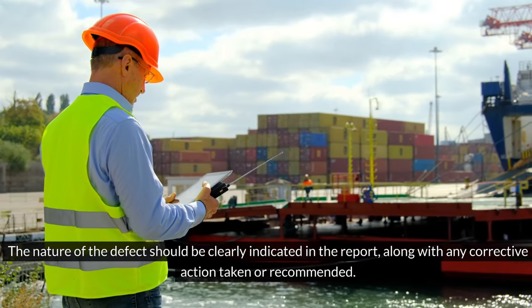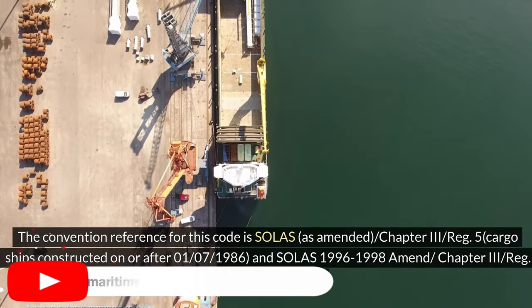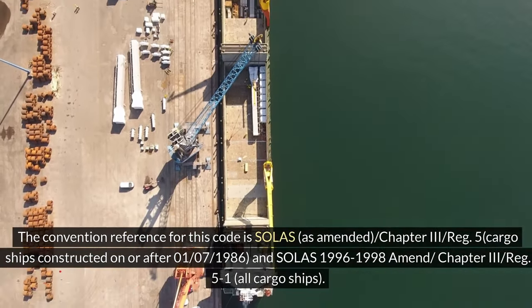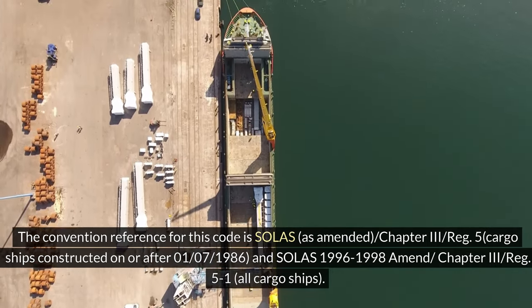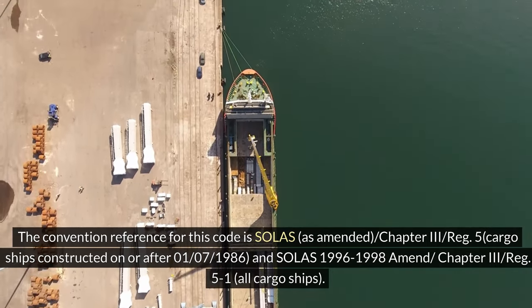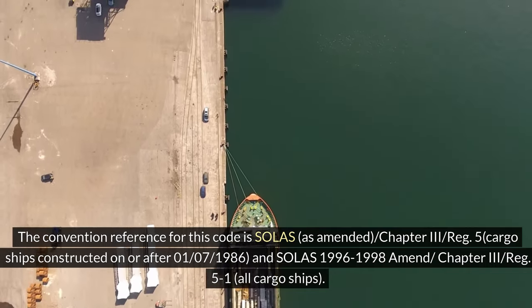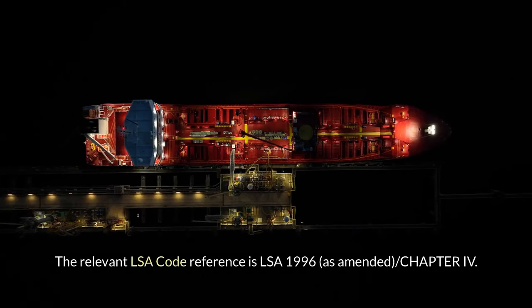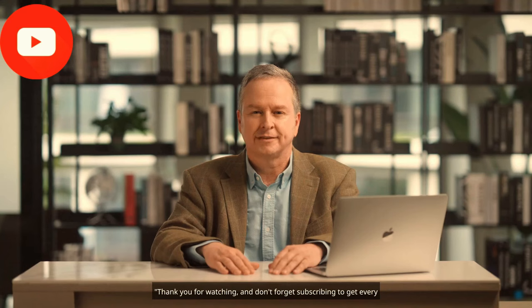The nature of the defect should be clearly indicated in the report along with any corrective action taken or recommended. The convention reference for this code is SOLAS as amended, Chapter 3, Regulation 5 for cargo ships constructed on or after July 1, 1986, and the SOLAS 1996/1998 amendments, Chapter 3, Regulation 5.1 for all cargo ships. The relevant LSA Code reference is LSA 1996 as amended, Chapter 4.